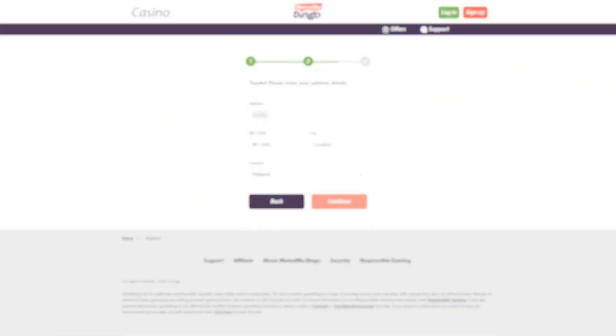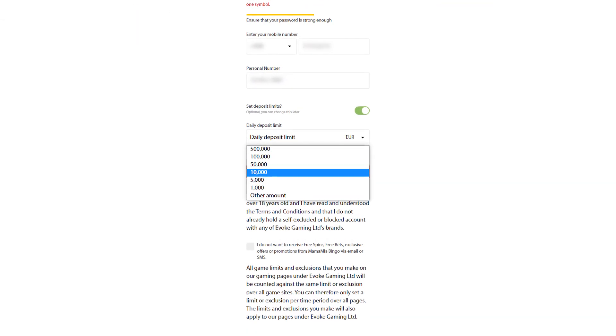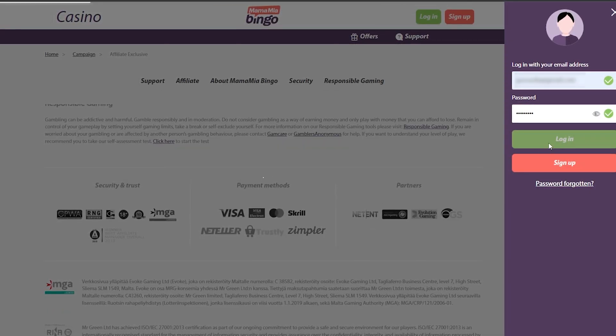To register, players are required to complete a simple form that consists of three steps. In the last phase, they are given the option to set deposit limits. Our tester was already a member of the site, so he didn't have to go through registration.